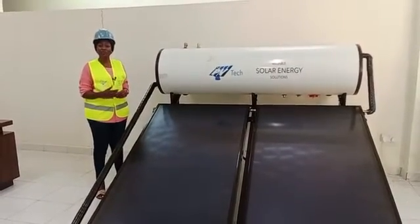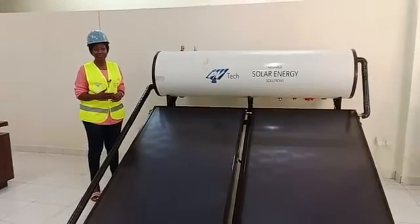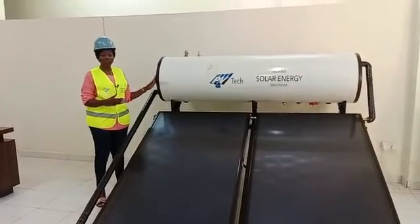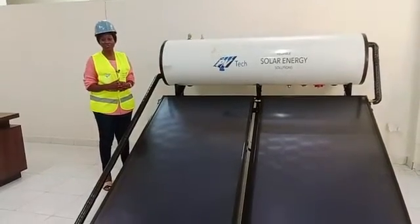One of the frequently asked questions from our clients is: do you need to keep your conventional water heating system? You don't need to keep your conventional water heating system. Once we install the PVTEC Power Africa solar water heating system, you will be set and ready to go.